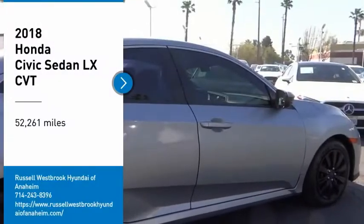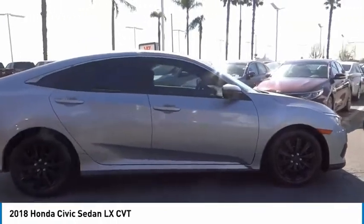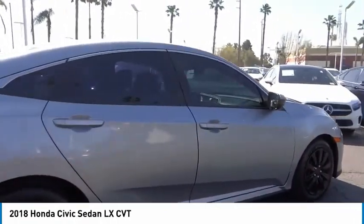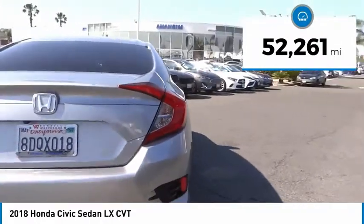Make a great choice today with the 2018 Honda Civic. Practical, awesome gas mileage and incredibly reliable. This vehicle has less than 55,000 miles.